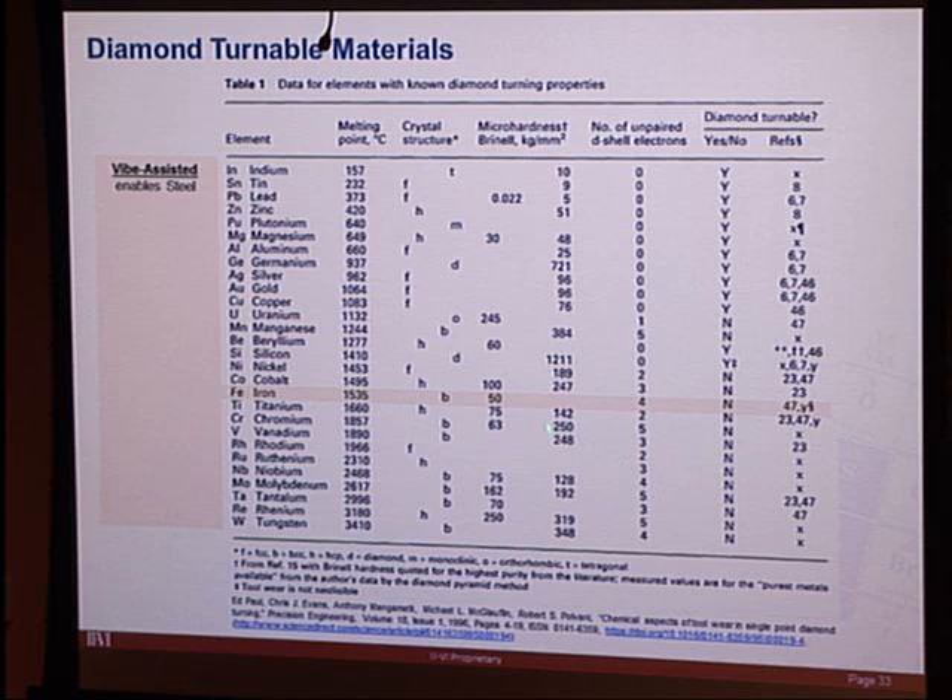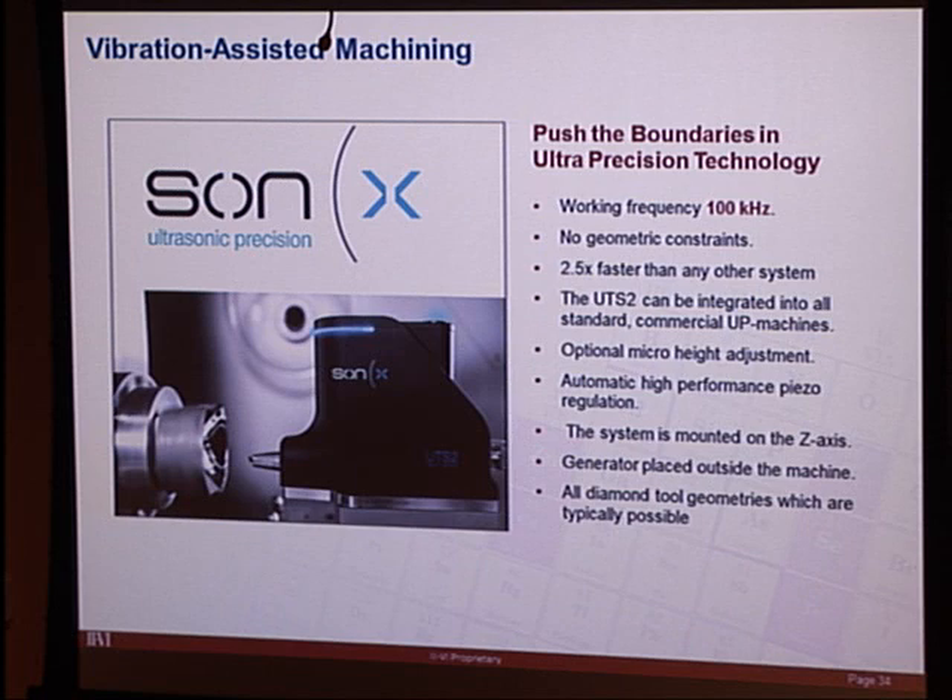Vibration-assisted machining enables diamond turning of iron and steel — a major issue for precision optics since steel cannot be conventionally diamond-turned. Here's one commercially available system from Sonix.